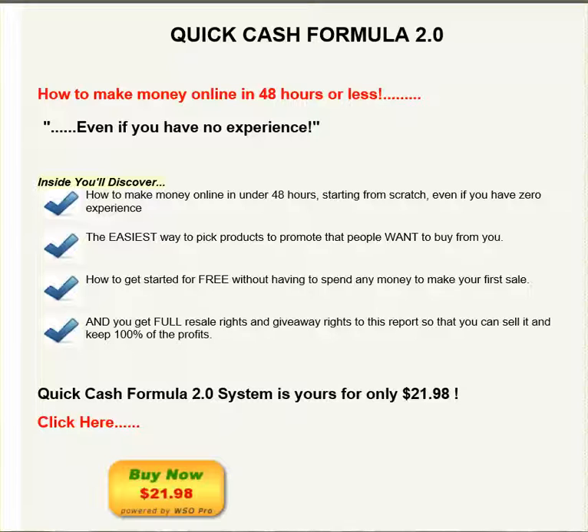This system is going to show you how to make money online within 40 hours or less, even if you have no experience. Inside you will discover how to make money online in under 40 hours, starting from scratch, even if you have zero experience.